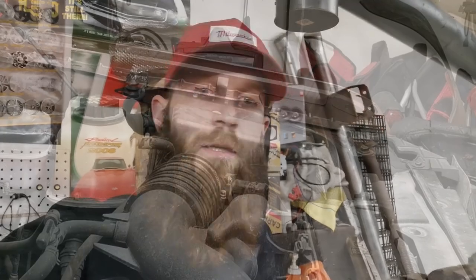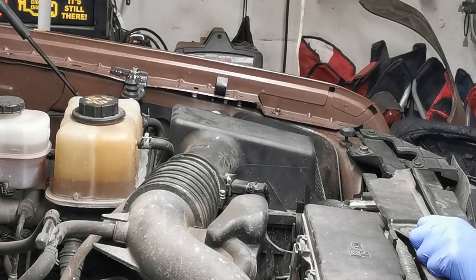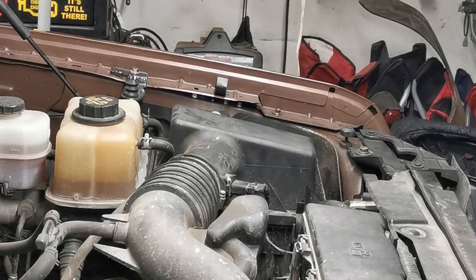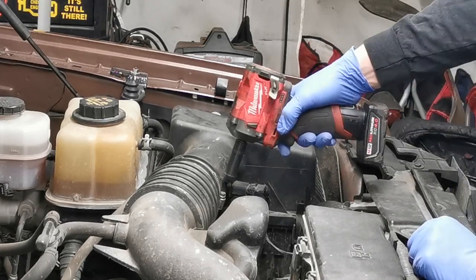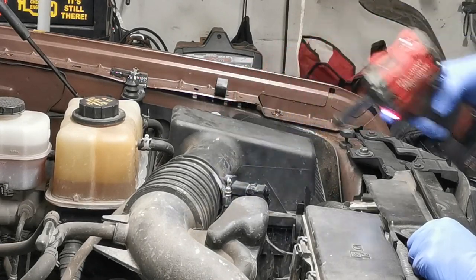We're going to check the engine air filter, see how dirty it is. I had it out the other day, gave it a knock — pretty dirty. We're going to take off the air filter box. With this one you can use either a flathead or an 8mm. We're just going to take this clamp off and disconnect our intake tube.